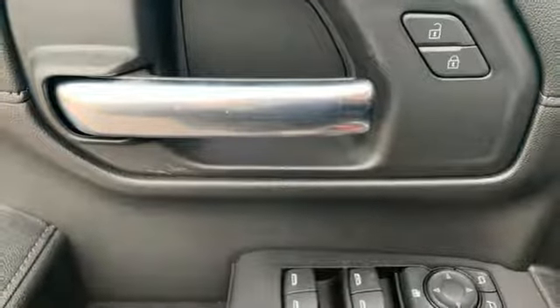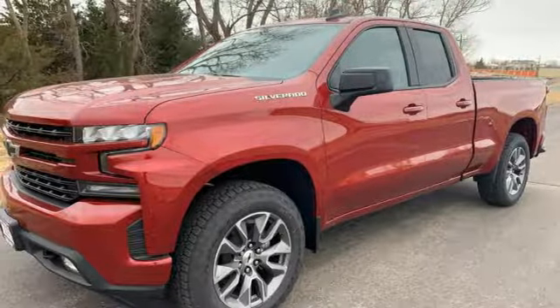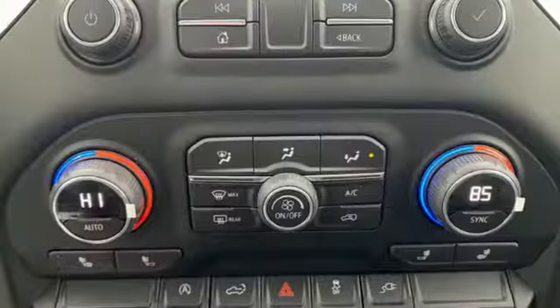Power heated mirrors, dual zone climate control, aluminum wheels, gas pressurized shocks, and V8 engine.